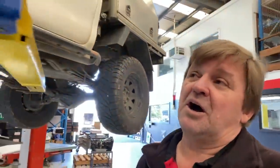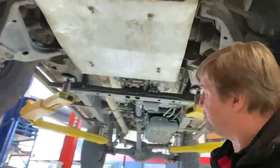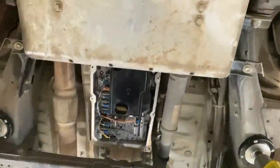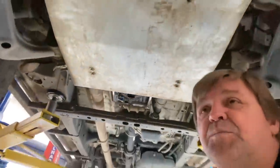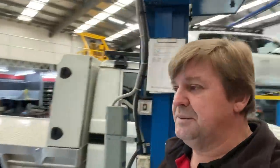We've got a Hilux here. This one's actually in for a transmission service — she's getting done. Got a brand new filter on it already, and I know this one's in for a big oil cooler as well. So we'll keep moving around.